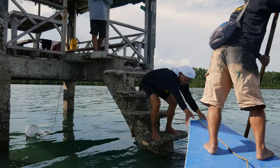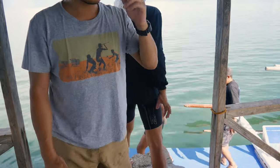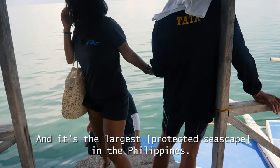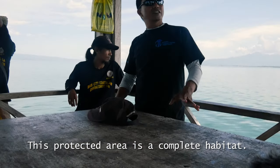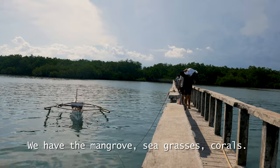This whole strait is called Tanyan Strait. It's the landscape in the Philippines — this is where all the dolphins migrate, there are whales around, and this protected area is a complete habitat. We have the mangroves, sea grasses,